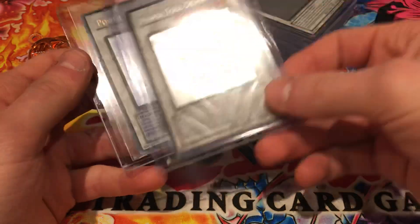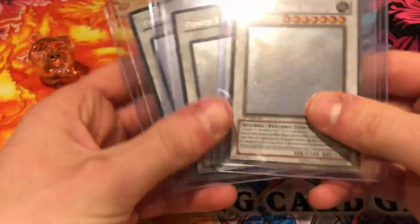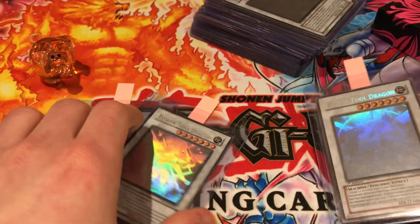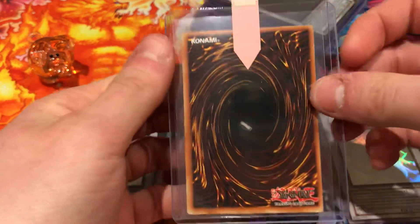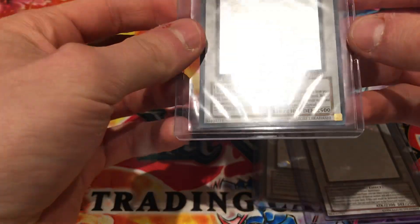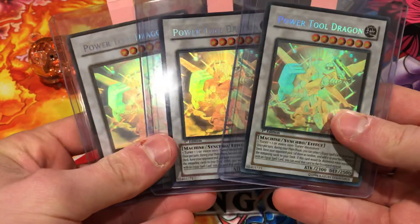We'll start off with our three Power Tool Dragon first editions. This one here has a bit of whitening on the back, so we're probably expecting an eight from this one. Here's our best condition one — hopefully a nine or ten from this one. This one is in good condition so I'd love a ten, but it does have a little dent in the corner there, so that one will probably get a seven or eight. I'll take an eight, nine, or ten for these — that'd be ideal.